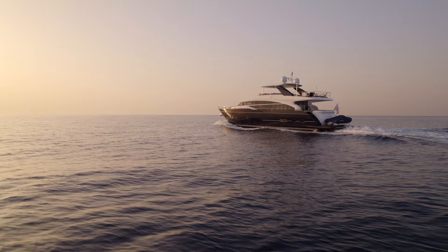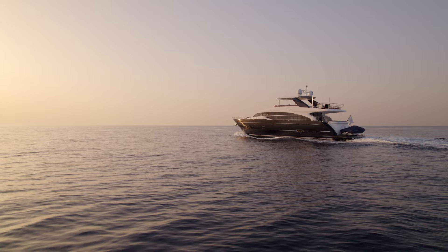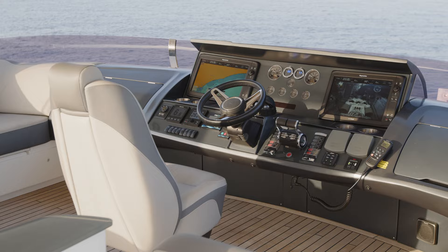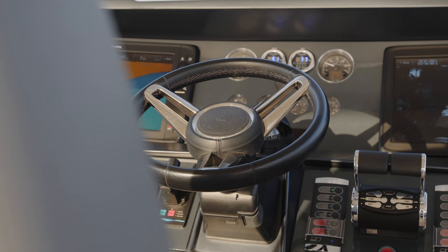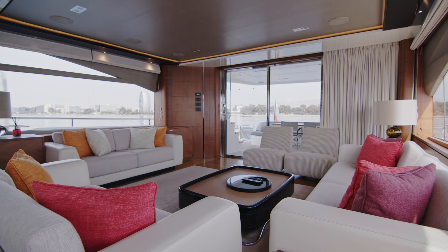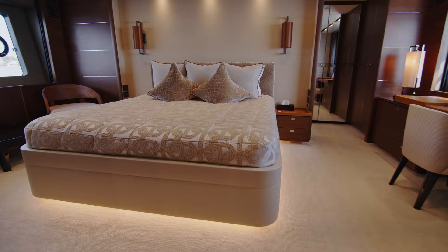Princess Yachts have established a reputation as one of a handful of excellent production yacht manufacturers, and for many the Princess 88 showcases the best of the best for this brand. When I heard that my colleague Ed Dickinson had listed one for sale, I sent a team to film her and I spent a moment with Ed to ask him who Princess Yachts are.